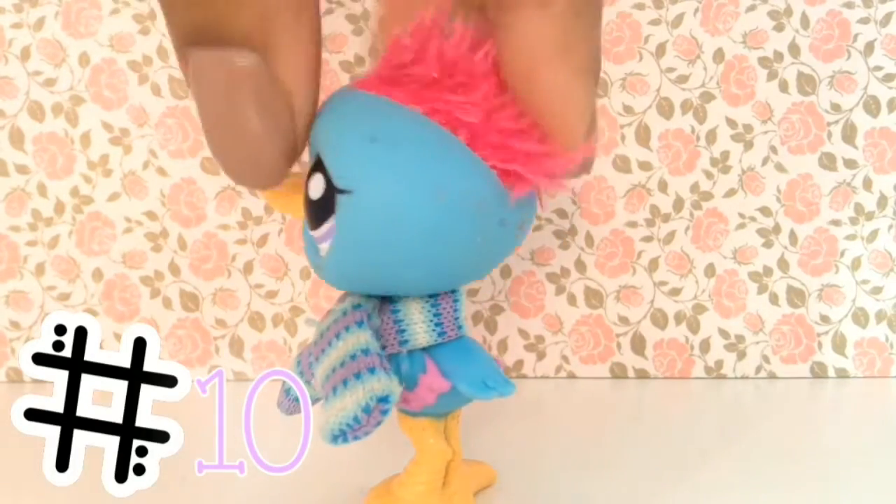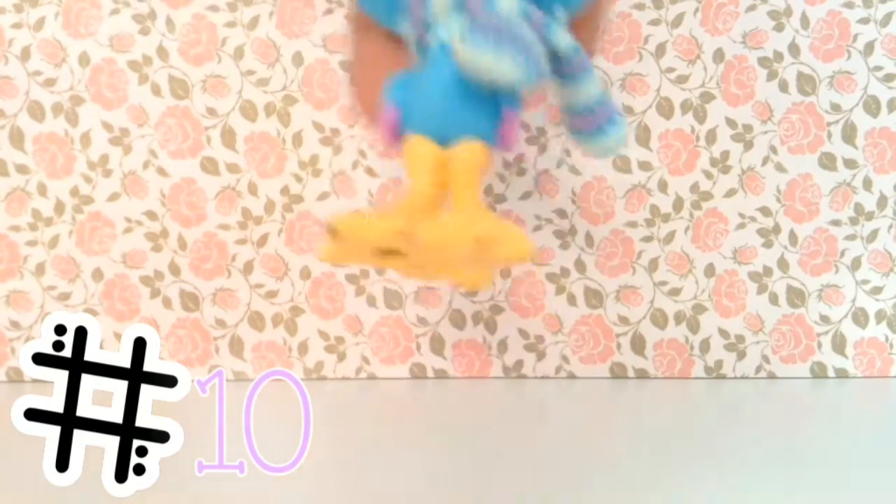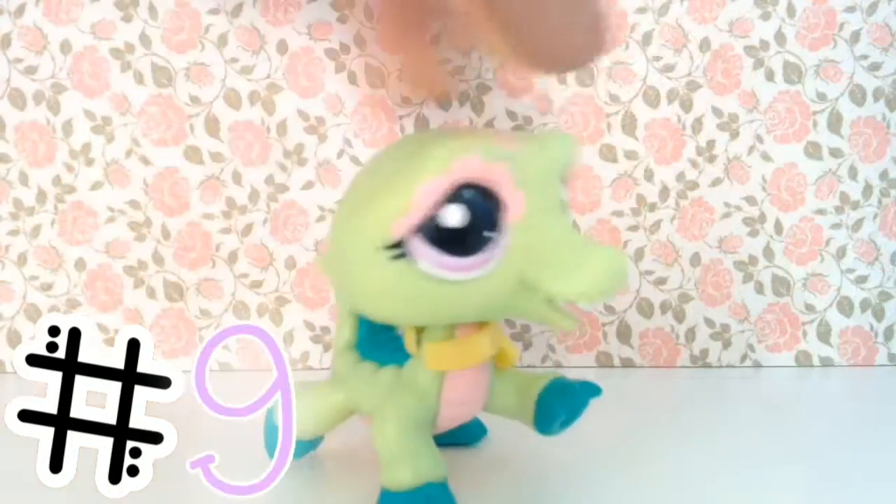Next up is this bird with some really funky hair — it's so cool. I love how the blue and the pink go together with the purple eyes. So nice.